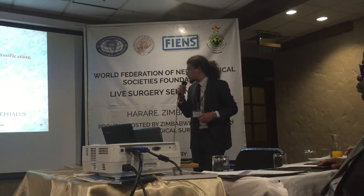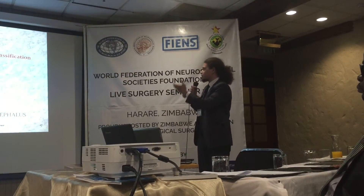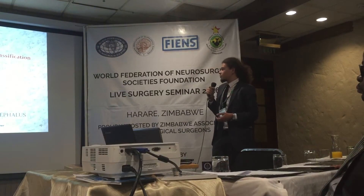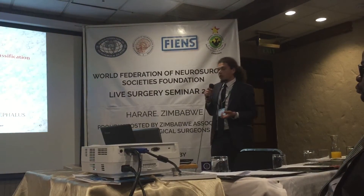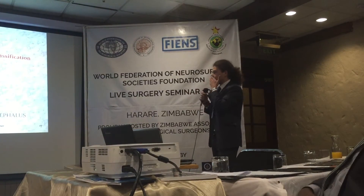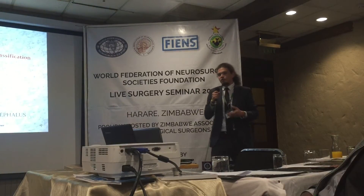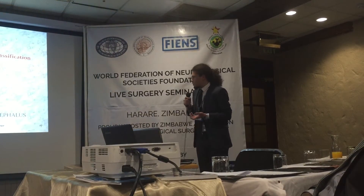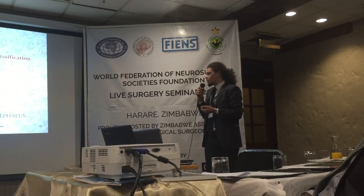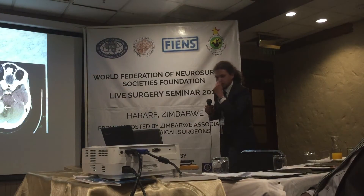There are two classifications for surgical staging: the Samii classification and the Yasargil classification. The Samii classification has stages 1, 2, 3A, 3B, 4A, and 4B. Stage 4B is when the tumour displaces the brainstem and causes fourth ventricle compression — this is the worst stage. According to the Yasargil classification, when the tumour grows beyond 4 centimetres, it can cause obstruction of the aqueduct of Sylvius, and we encounter hydrocephalus.